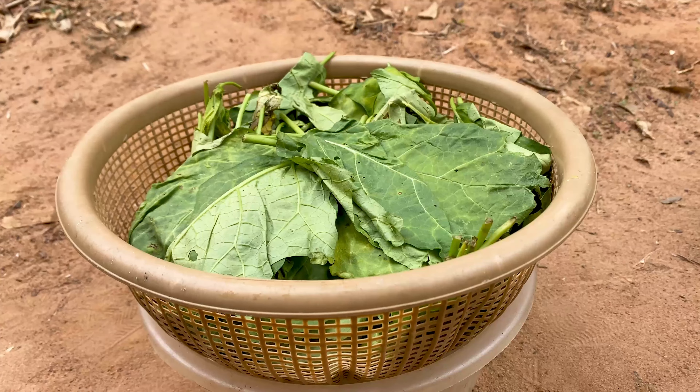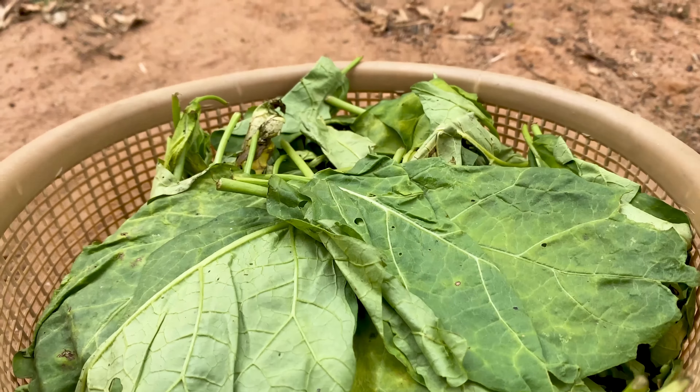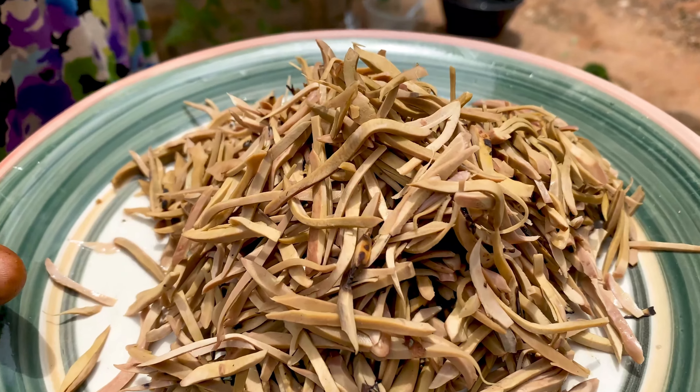Especially the Akukwagana — that's the egg leaf. But the key ingredient in this soup is the Oba. That's what gives it the taste, which is why they call it Ofeoba.